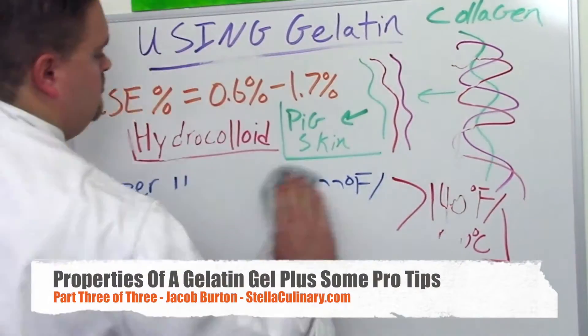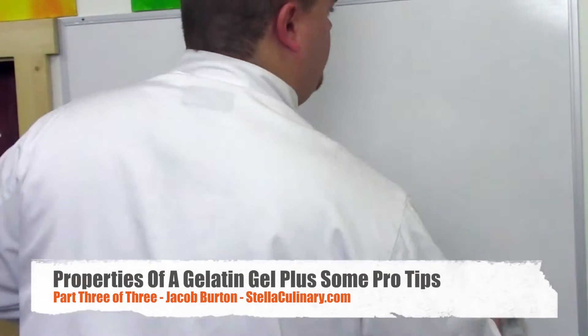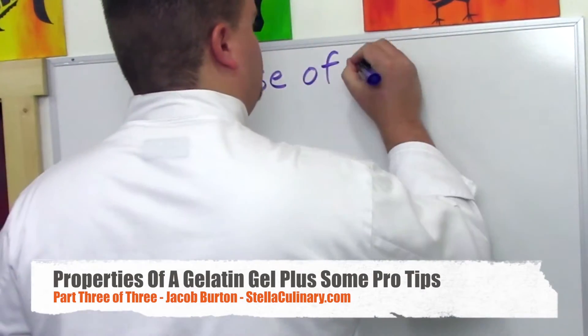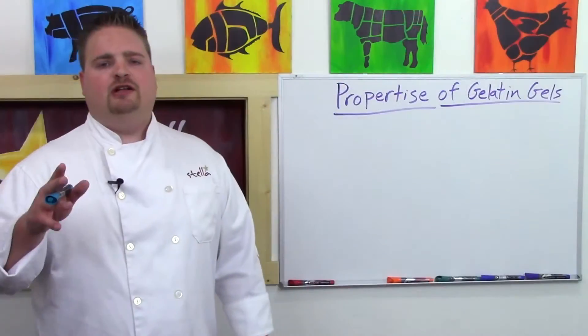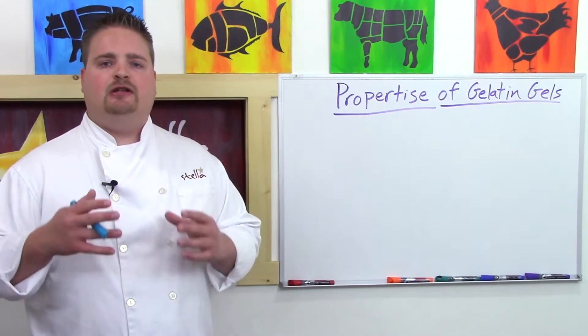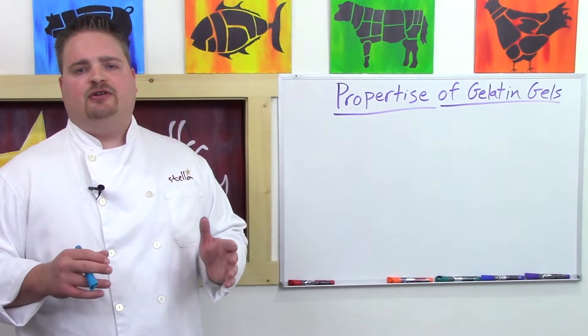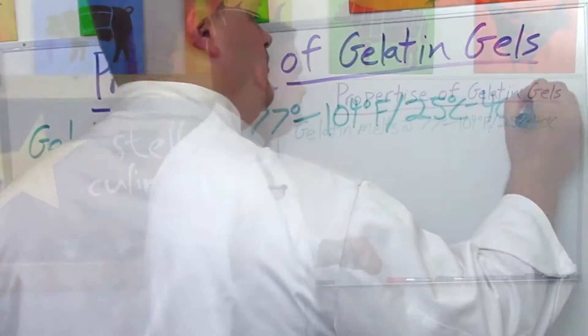Whether or not gelatin is the appropriate hydrocolloid or gelling ingredient to use for a given recipe depends on the properties of that recipe and the properties of a gelatin gel. Gelatin gels melt at a fairly low temperature, pretty close to body temperature — about 77 degrees Fahrenheit on the low end or about 104 degrees Fahrenheit on the high end.